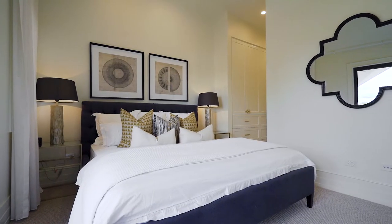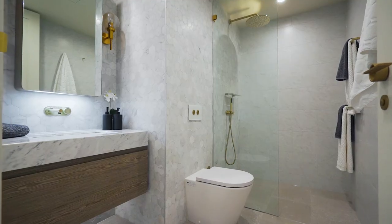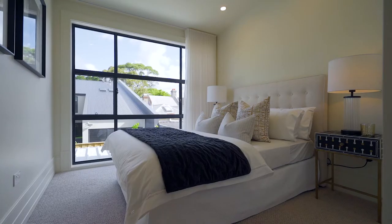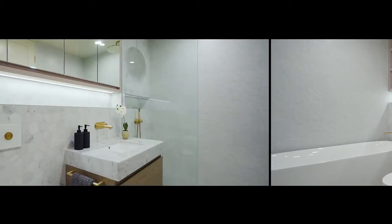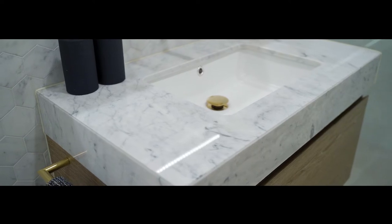There are three large bedrooms. The master is luxuriously finished, complete with wall-to-wall built-in robes and a marble ensuite, and a private balcony enjoying a pretty outlook. The other two bedrooms also have large built-in robes. There is another full bathroom and an additional powder room, all fitted to the highest standards with marble and custom joinery.